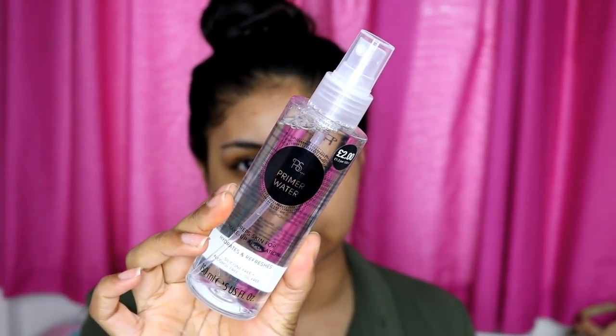I also got the famous primer water — I've literally seen this all over Instagram, UK bloggers have been posting about it. This was £2 for this big bottle. This is what the primer water looks like and I'm just going to spritz my face. It smells really nice — it smells like roses. It says it hydrates, refreshes and preps the skin for makeup application. I'll spray my face at the end as well like I do with my Smashbox primer water. The mist is actually really nice — like a fresh cloud. Definitely recommend this so far.